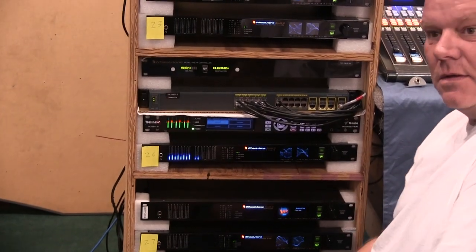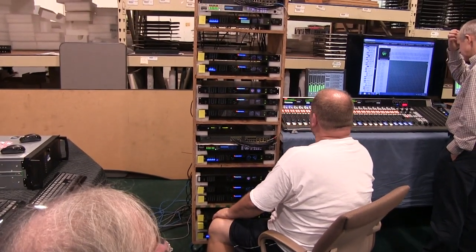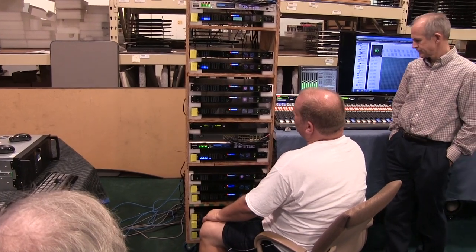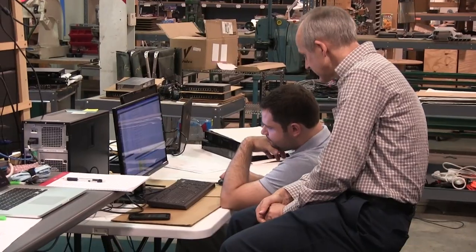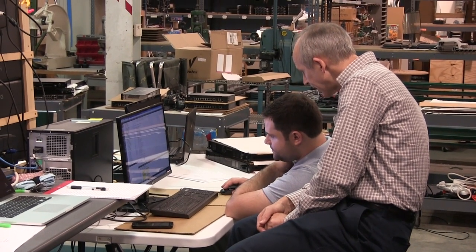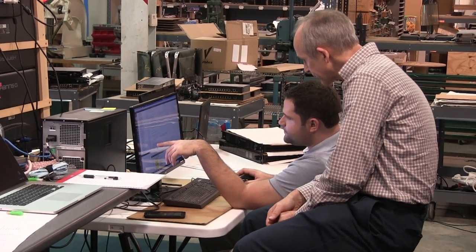One of the first things to test was system restarts. Most broadcast facilities have redundant power systems, of course, but good disaster planning dictates that we always plan for those systems to fail as well. How well would the new software recover from such a fault? How long would it take? At first, as with all first-line tests, the results were not quite optimal.